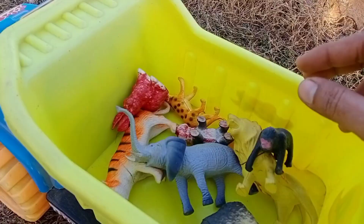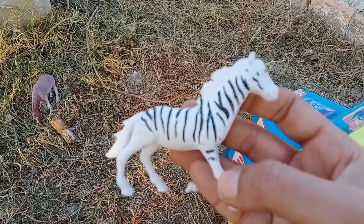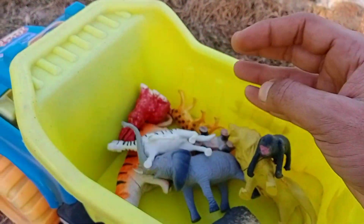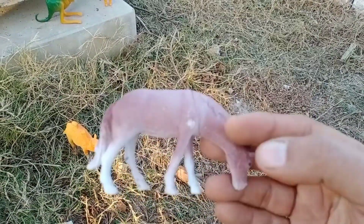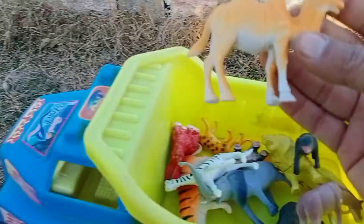Put in this. Wow, this is zebra — very nice, beautiful, colorful, white and black lines, beautiful. Put in this. Wow, this is camel — wow, beautiful camel, beautiful, put in this truck.